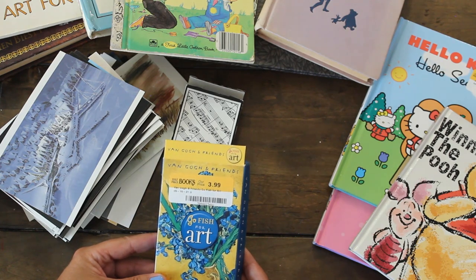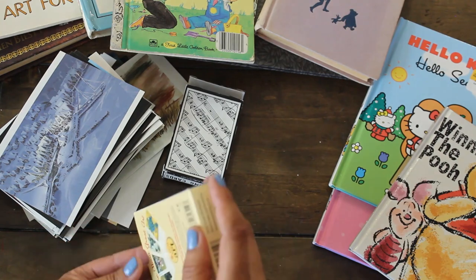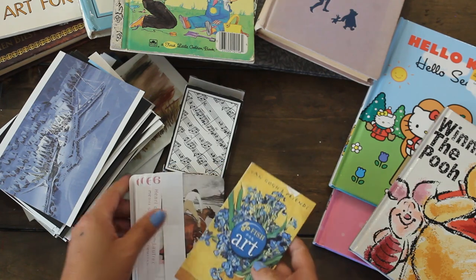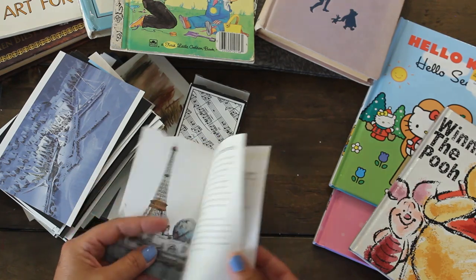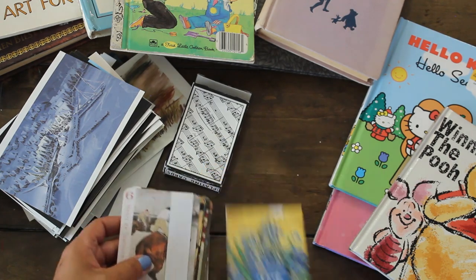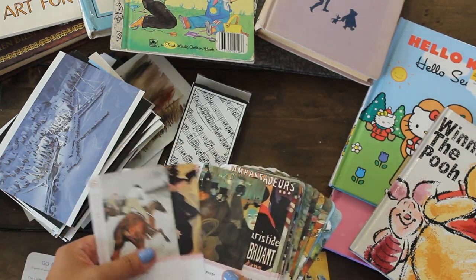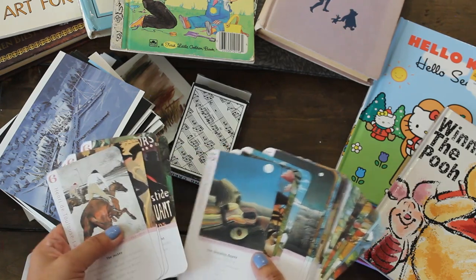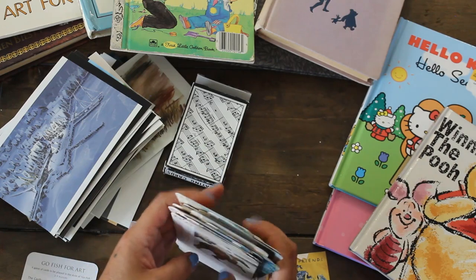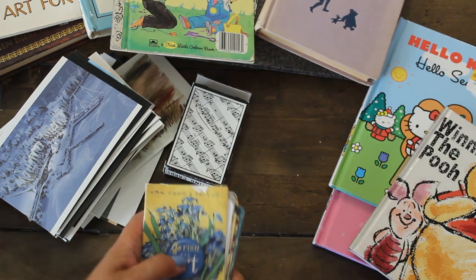This one was $3.99, and I just love the way these look — it's all about art. It's called Go Fish for Art, so you can learn. It has a little booklet that tells you different kinds of information about artists, and on the flip side we have all these fun images. Really fun playing card set — that would be great, maybe to go in an art journal. I'm excited to play this with the girls for the summer.